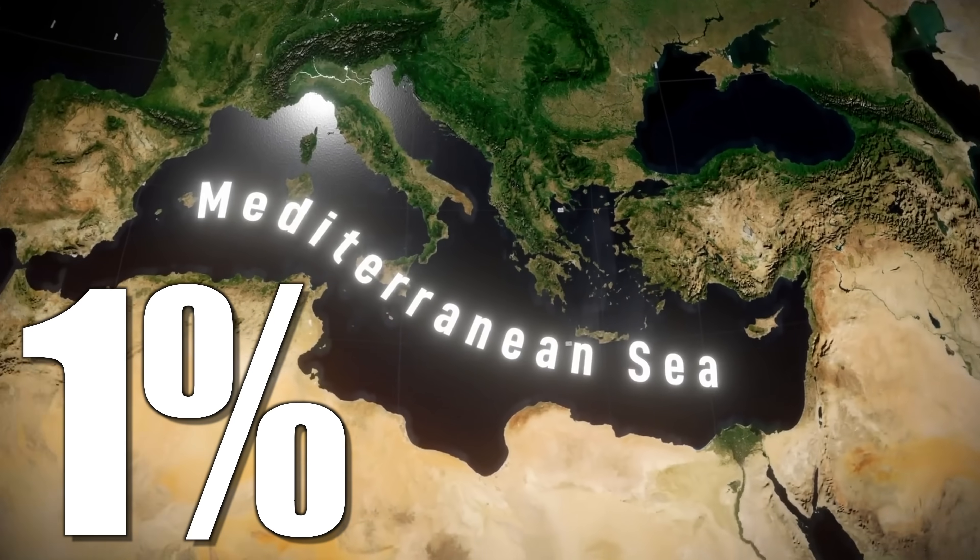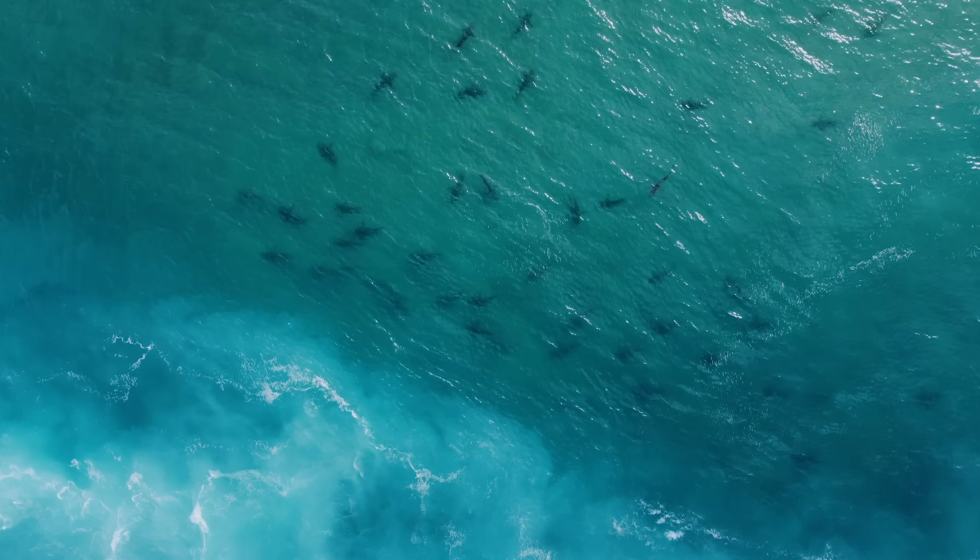Down the years, this patch of water covering just 1% of the Earth's surface has boasted shark populations bordering on the mythological. These days, though, they can be a little bit harder to find.